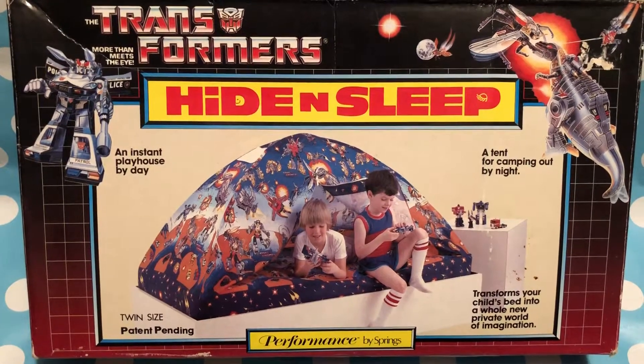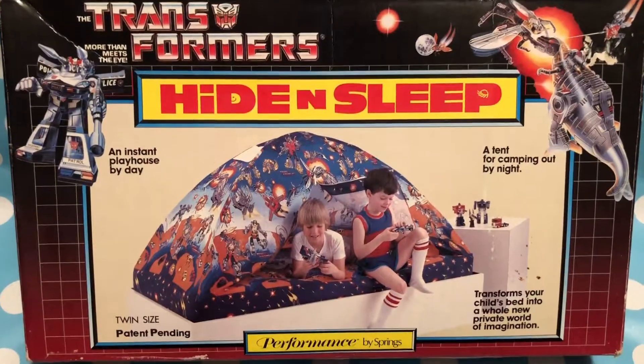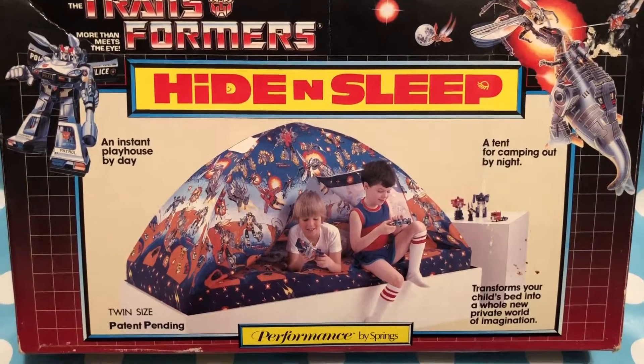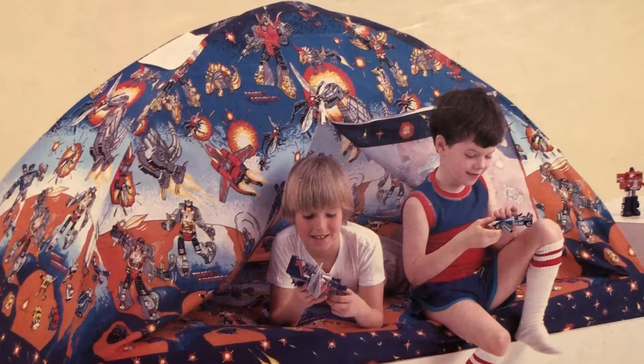Hey guys, JP here once again from '80s Then, '80s Now. One of my personal favorites from the 80s — the Hide and Sleep. This was the Transformer version, and many of you, if you were as lucky as I was, you had this.